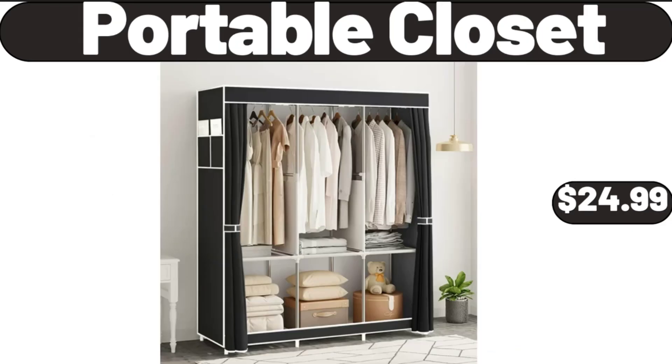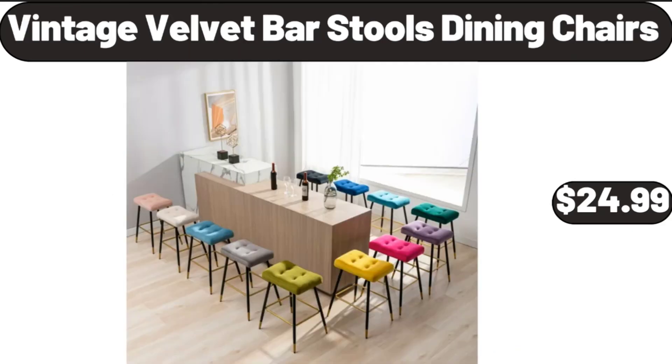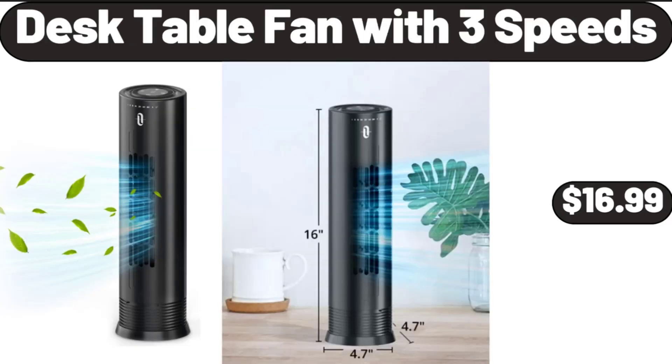Portable Closet, $24.99. Vintage Velvet Bar Stools Dining Chairs, $24.99. Desk Table Fan with 3 Speeds, $16.99.